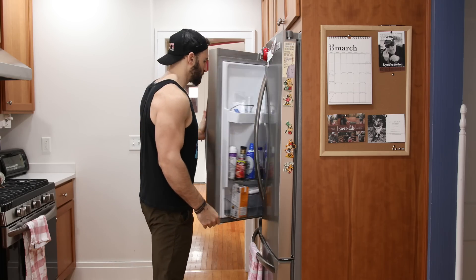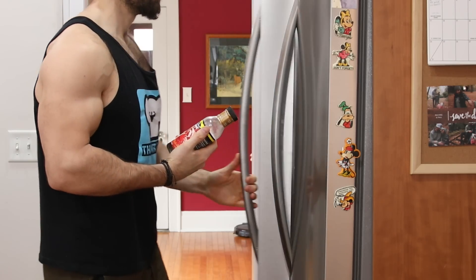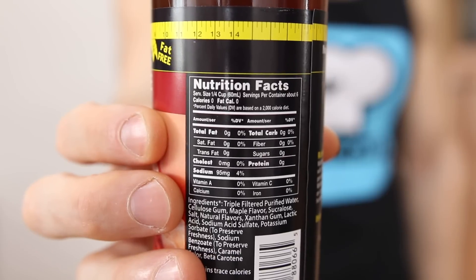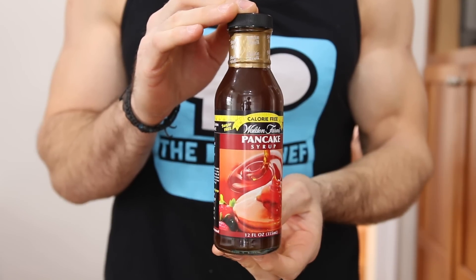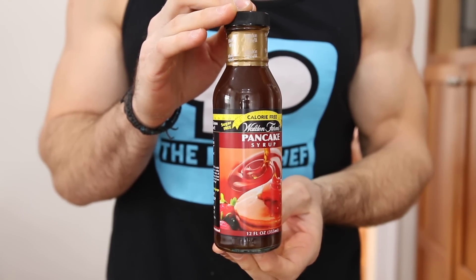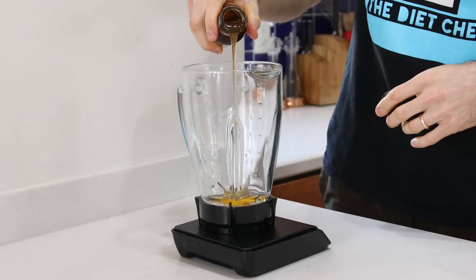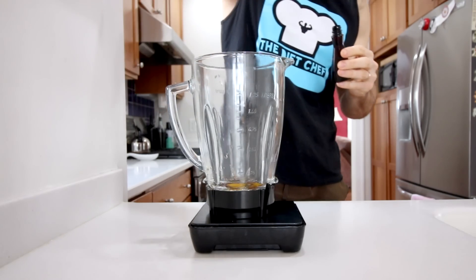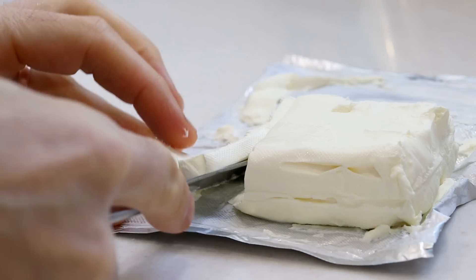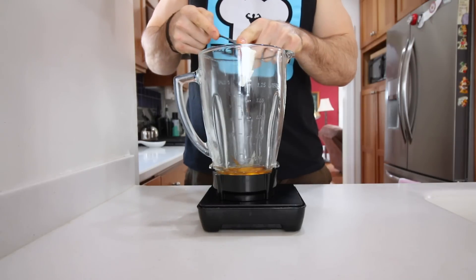Now we're going to add a little bit of sweetness to the batter by adding some carb-free, calorie-free pancake syrup. The brand I like to use is Walden Farms — if you want to pick some up, there's a link in the video description below. For today's keto pancake recipe, we're going to add a tablespoon or 15 grams of that to the blender, as well as a teaspoon of vanilla extract. We'll also add two ounces or 56 grams of softened full-fat cream cheese to our blender as well.